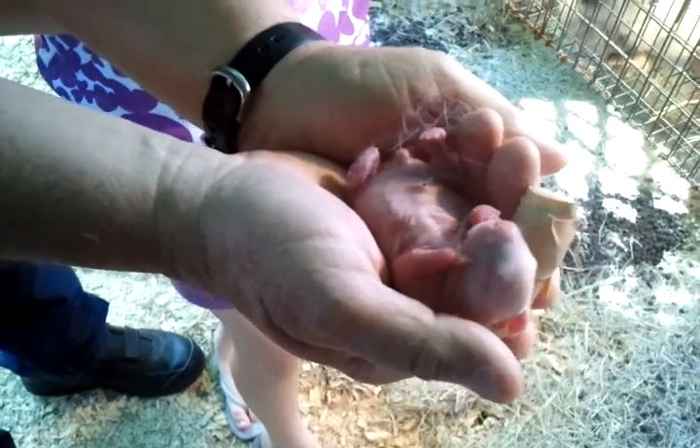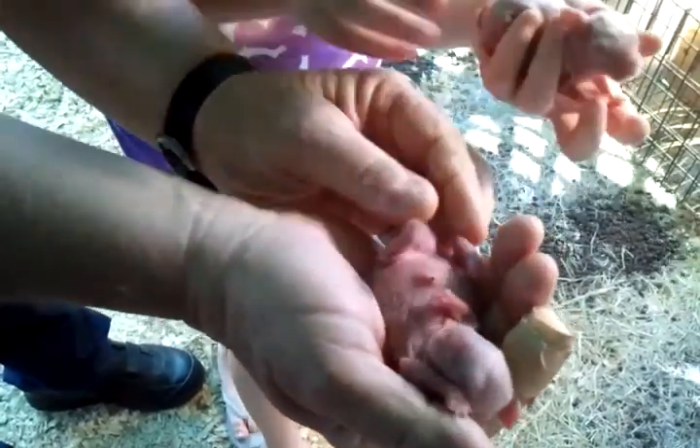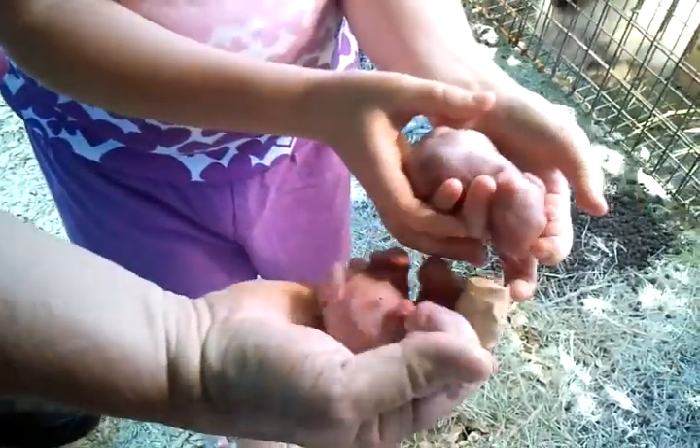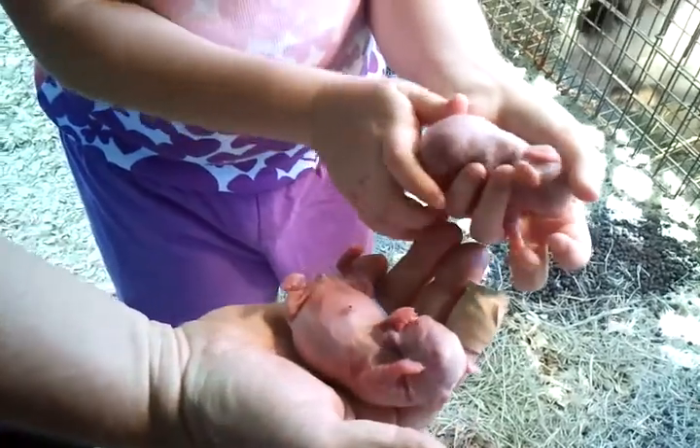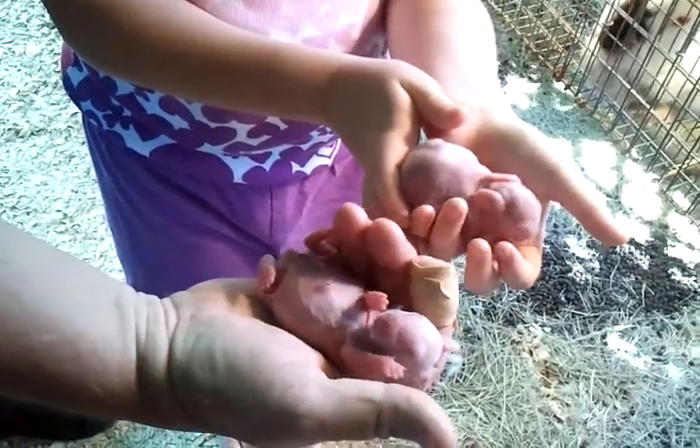And it's impossible to tell what it is right now. Look how much bigger that one is. See the difference in the size? Significant — there's an ounce difference in the weight. That little, an ounce is a lot. Yes, it is.